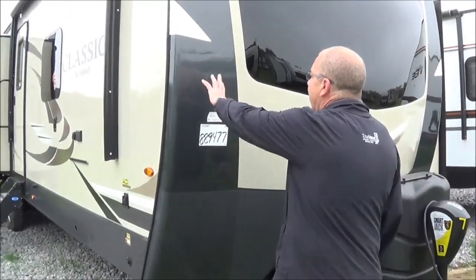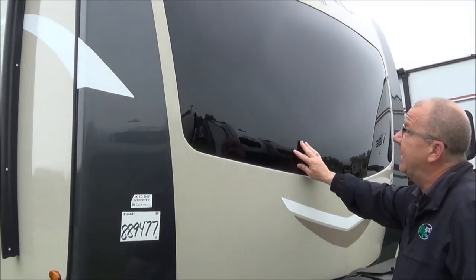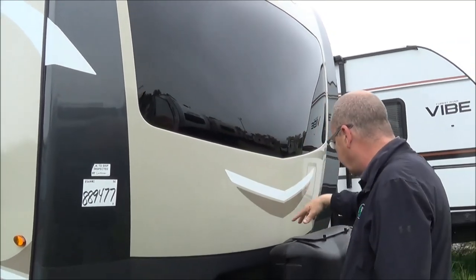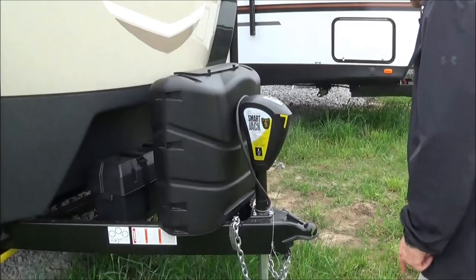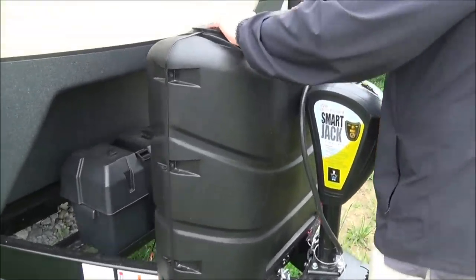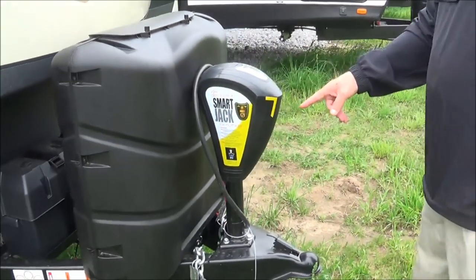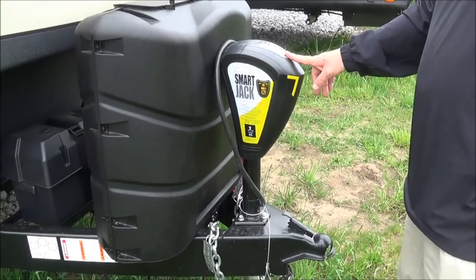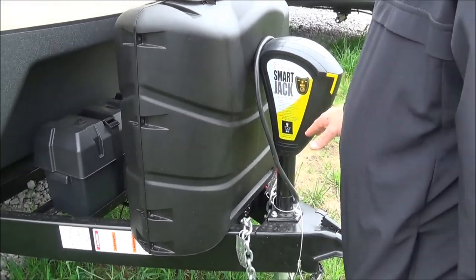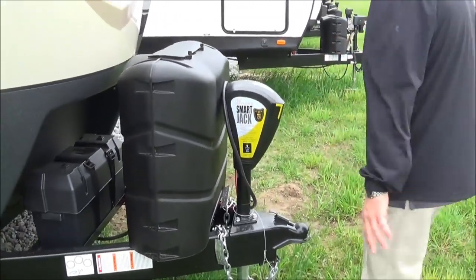First of all, you have a laminated front cap right here with the gel coat. This is a laminated window, so it's tinted. It'll still allow some light in for you, but you won't have to worry about it getting cracked because it's laminated. Here in the front you have your two 30-pound LP bottles with automatic switchover, so once one empties it'll switch over to the other one. We brought this in with the power tongue jack — this is the smart jack that learns your hitch height and remembers how you like to have it leveled out.